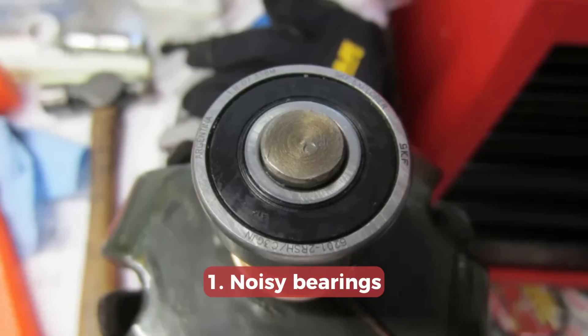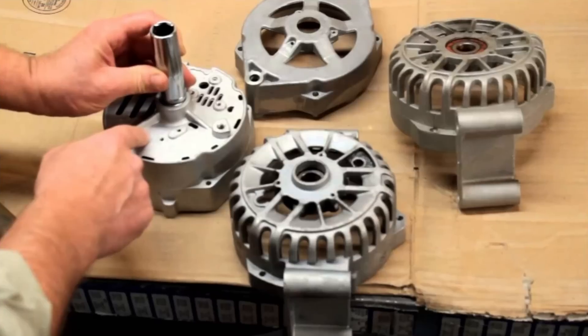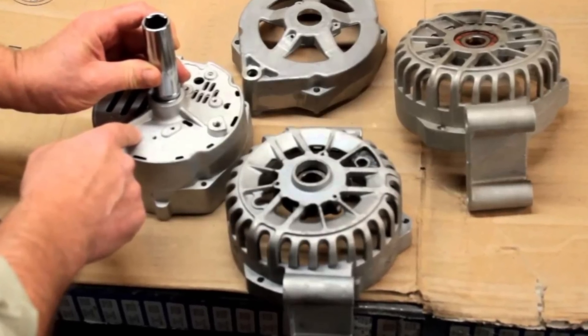First, it's the noise of the bearings. This can usually happen after about 100,000 miles in most cars. You will hear whining that changes with the RPM. While this can also be an engine bearing or transmission bearings, in most cases these are alternator bearings, which cost peanuts and are relatively easy to replace. If you just keep driving, one of the bearings will eventually get stuck and the alternator will die.